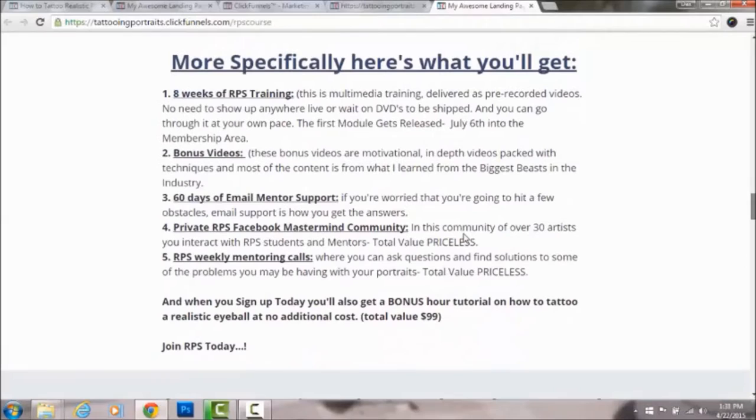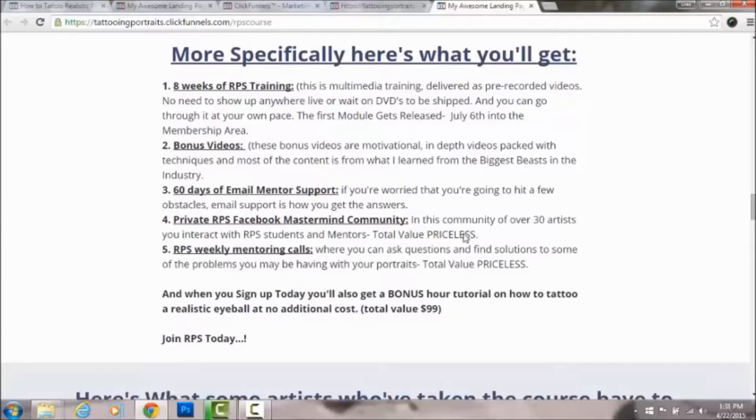More specifically, you'll get eight weeks of RPS training, bonus videos, and motivational content. You also get 60 days of email mentor support — our email team is close to me, so if you have questions about your portraits or membership you can contact them. If they don't have the answer, they'll ask me directly, so you're still getting hands-on support.